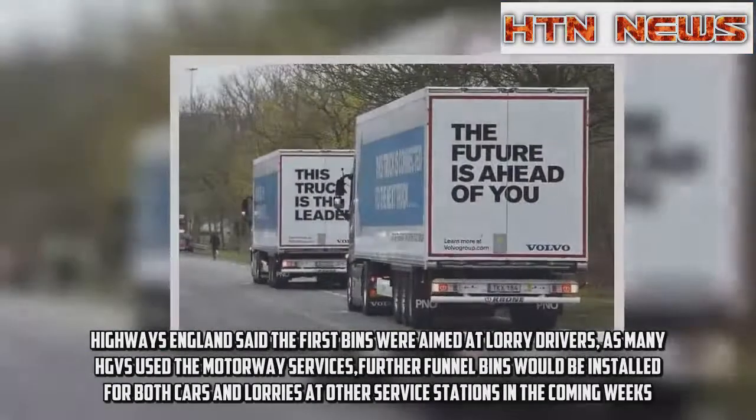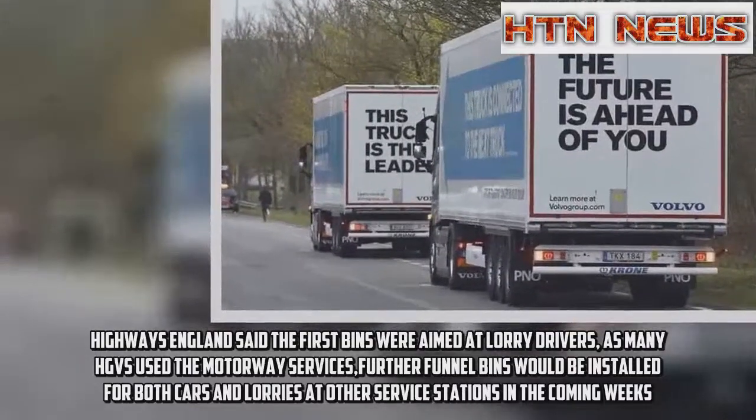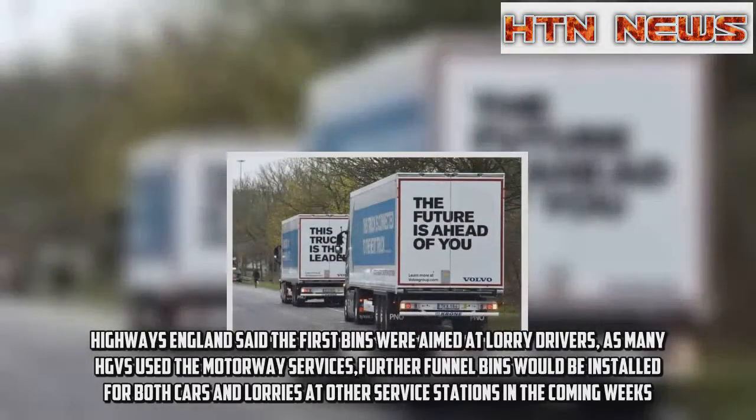Highways England said the first bins were aimed at lorry drivers. As many HGVs used the motorway services, further funnel bins would be installed for both cars and lorries at other service stations in the coming weeks.